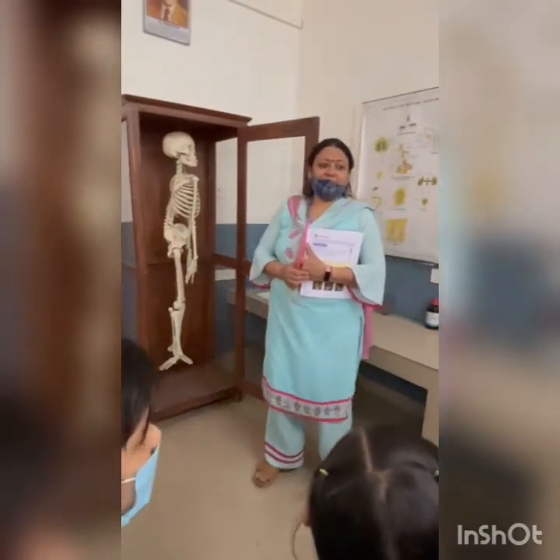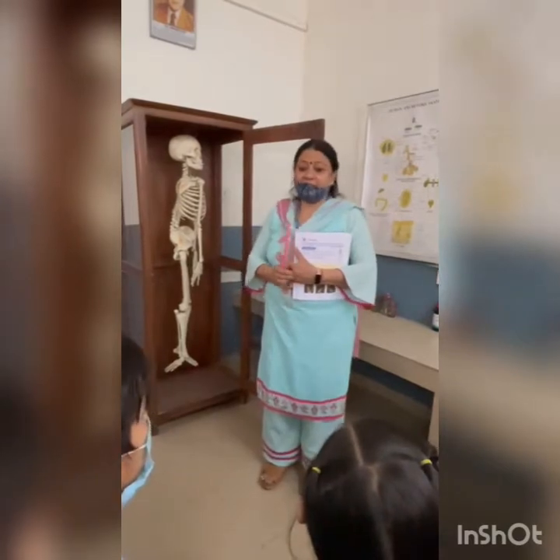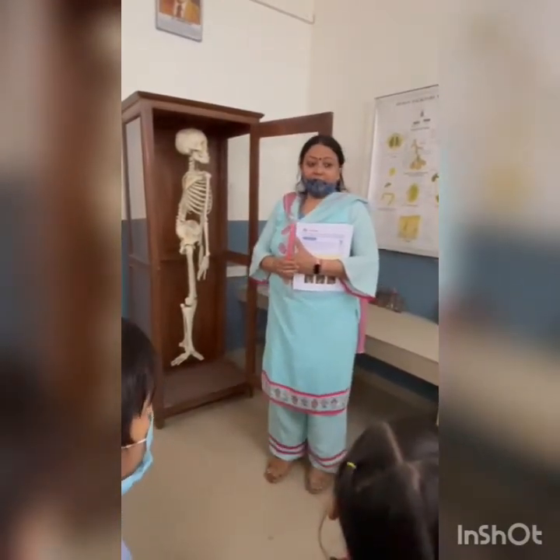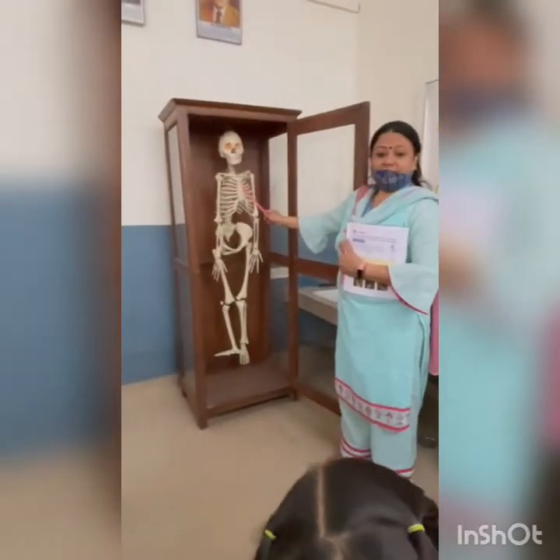Good morning. We are here in Biolab. Today I am going to show you skeleton. What is this? What is skeleton?